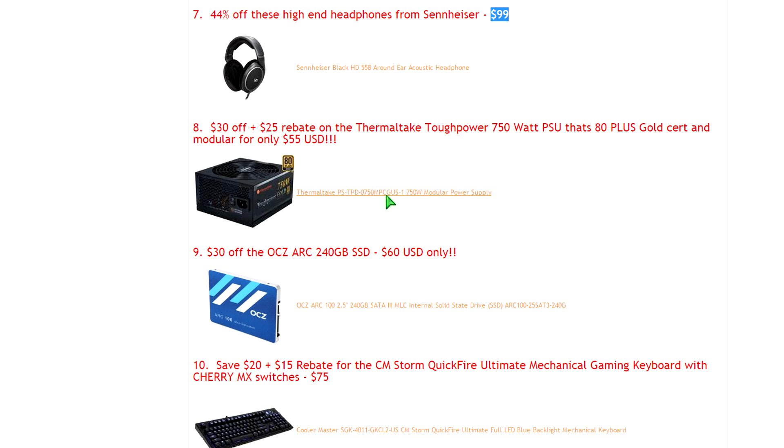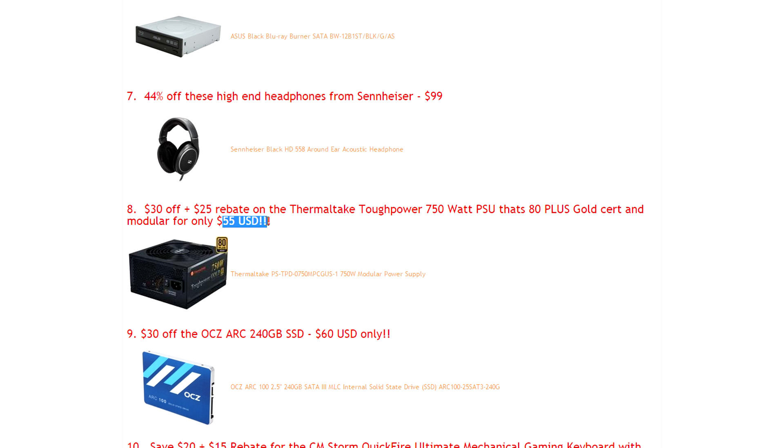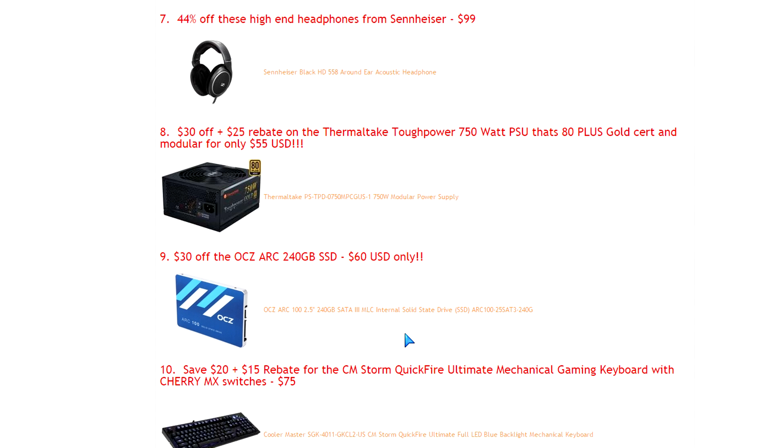Power supplies: if you're building a new rig you want one that's tough, long-lasting, and has enough power for one or two graphics cards. This one is 750 watts — more than enough for a dual-GPU setup — and it's 80 Plus Gold certified and semi-modular. We're talking only $55. You're not going to find something like this very often, so grab it while it's hot.